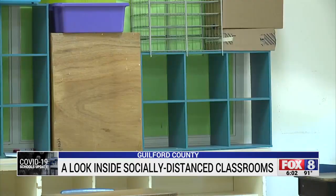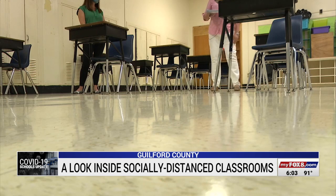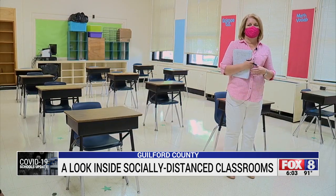This is very different than what a welcome back to school classroom would look and feel like any other end of summer. Small stars mark spaces for desks inside this third grade classroom. Furniture is stacked outside in the hallway and the room is pretty bare.